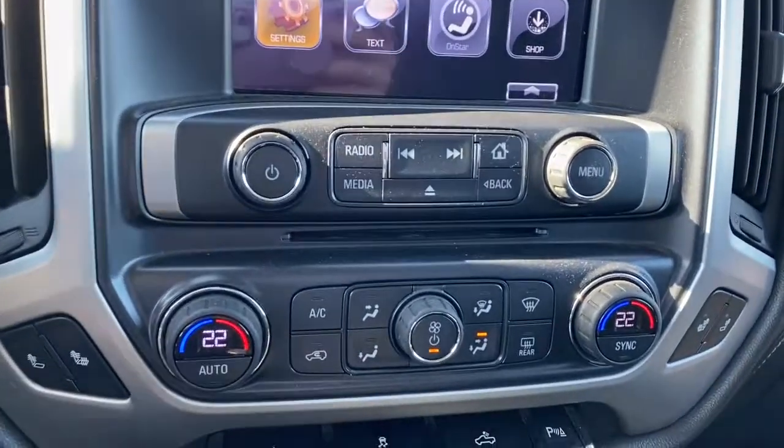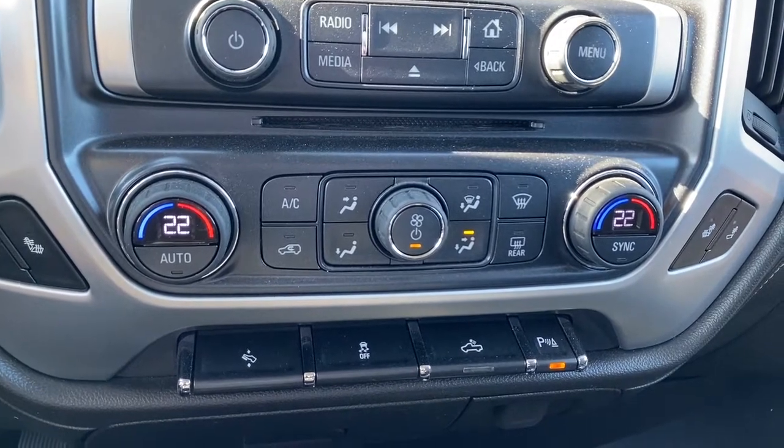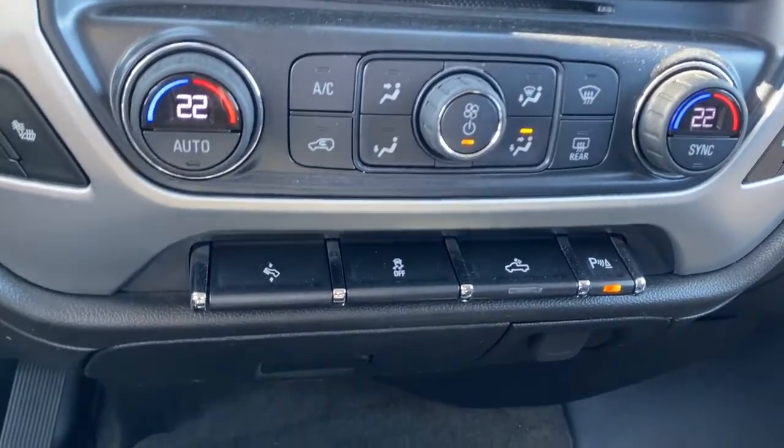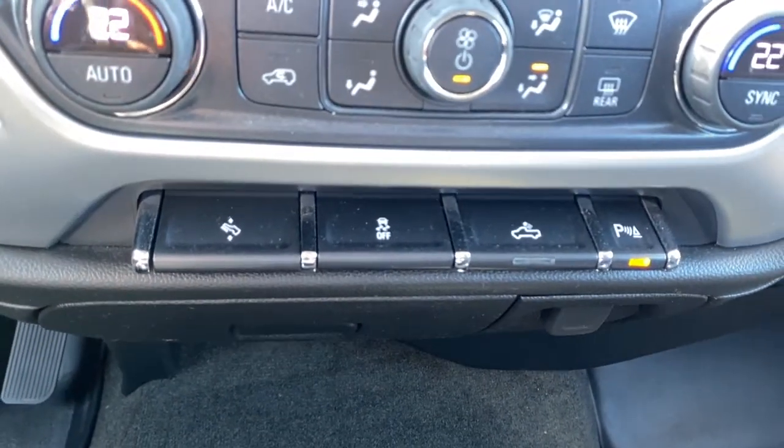There's a CD player, heated front seats, dual climate control with air conditioning, power adjustable foot pedals, traction control, box lighting and park assist.